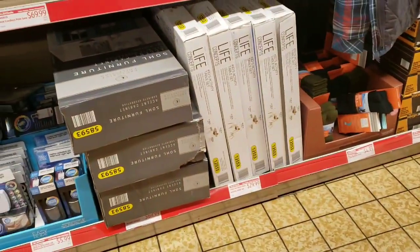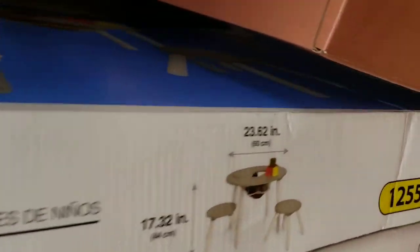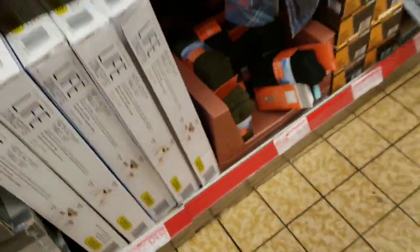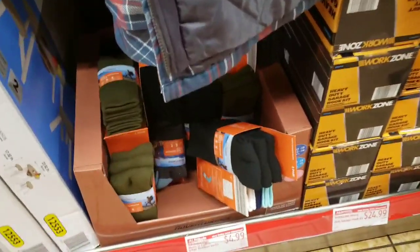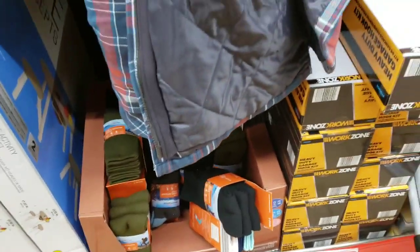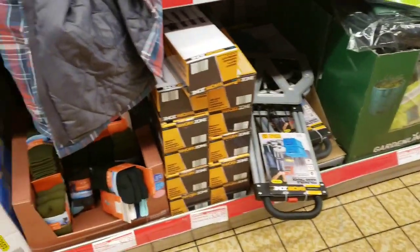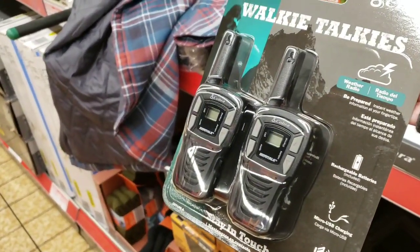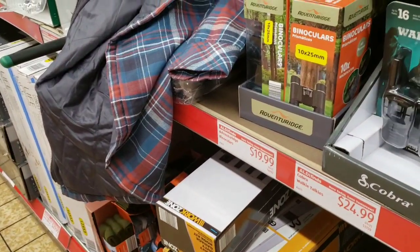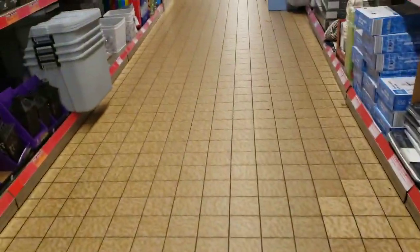They did not have these the last time we were here. The kids activity table sets are $29.99 - that's actually not bad. They have ladies three-pair outdoor socks for $4.99, ladies or men's. Heavy-duty garage door hooks are $24.99. They have walkie-talkies for $24.99 as well. Binoculars are going to be $19.99 - that'd be a great Christmas present.